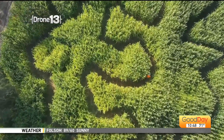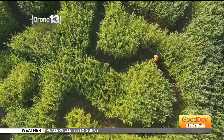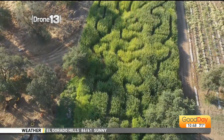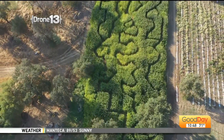Oh my gosh, we're looking at video of it right now. So what's a good age group for the corn maze? Honestly, anybody can come out and conquer that corn maze. It's all about your directional skills. I have some adults in there that spend a half hour. I have some kids that make it out in 10 minutes.